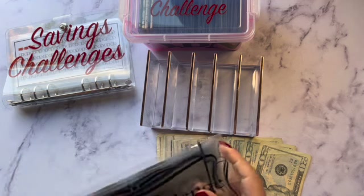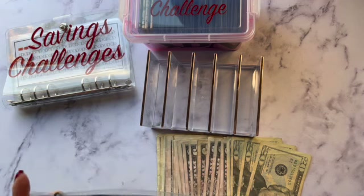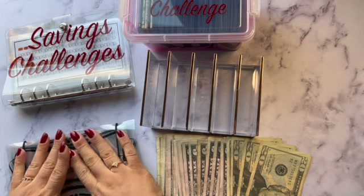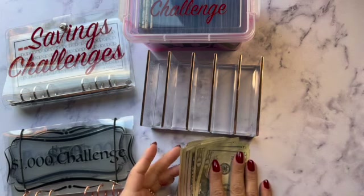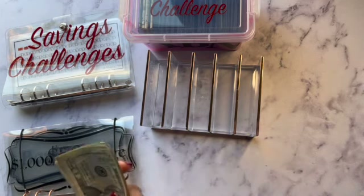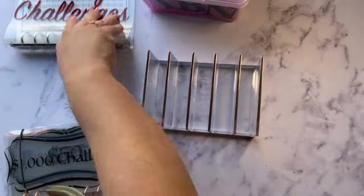Thank you Daisy's Budgets and thank you Princess Budgets. We are going to be stuffing that today — I believe $345 today. Let's get started.